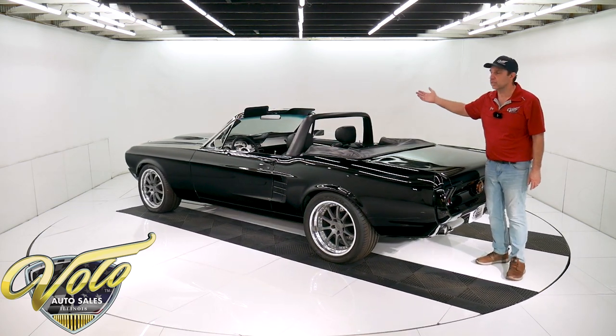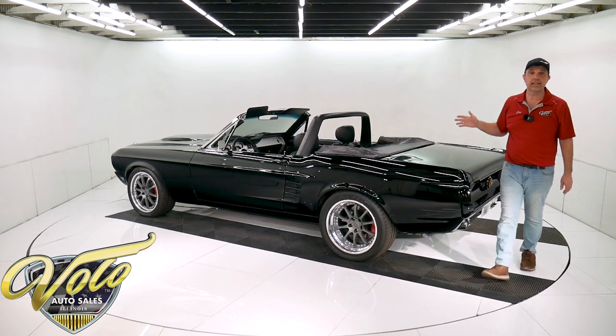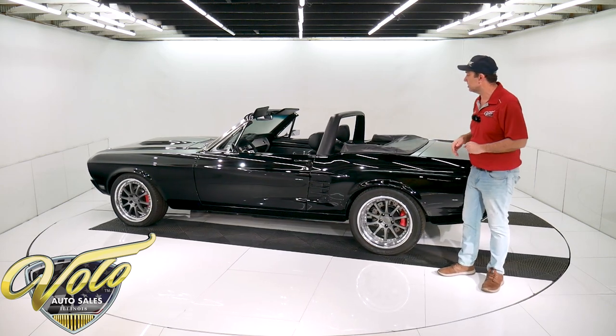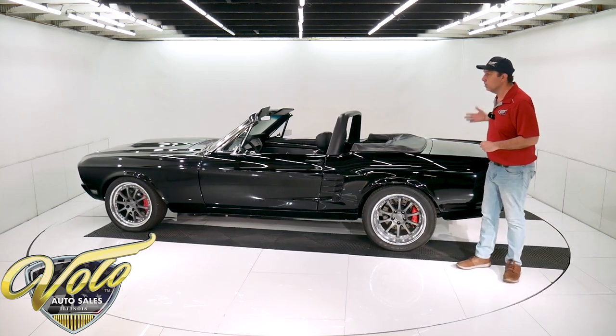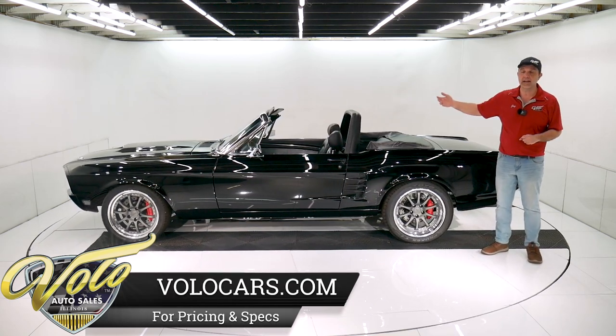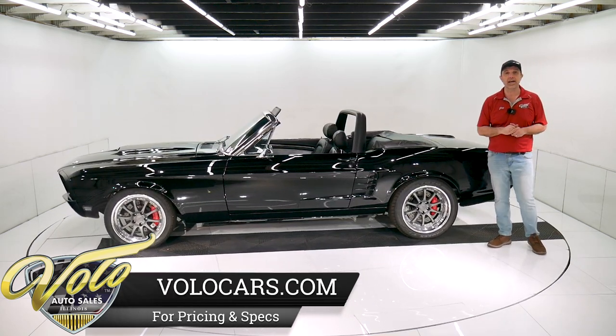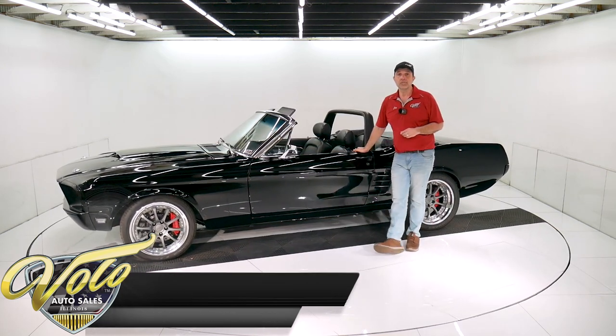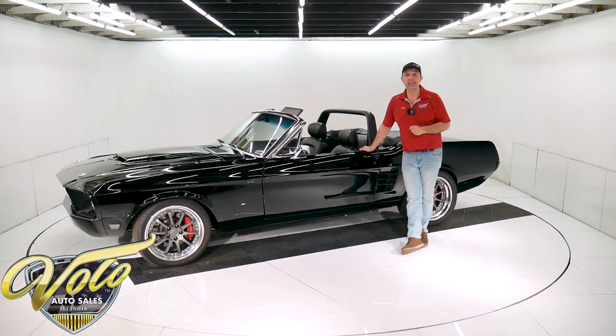The brake lines, the hoses — it's got a stainless steel exhaust system with the X-pipe. Sounds amazing — you'll hear that in just a few minutes. The fuel system, the fuel lines — all of that is new under this car. There's just over a thousand miles on this car. It was built by a basketball player who hardly used it, obviously.